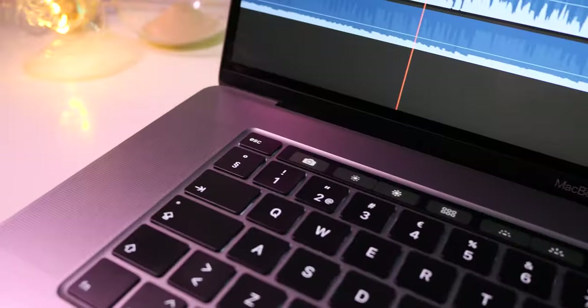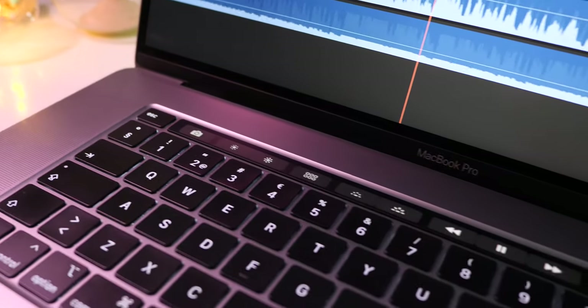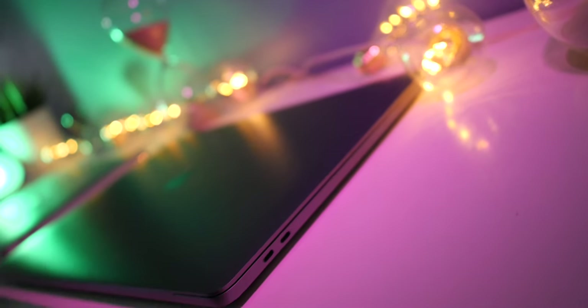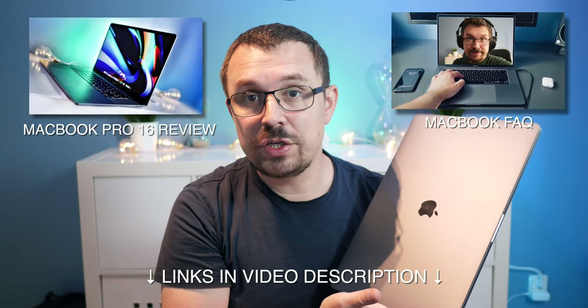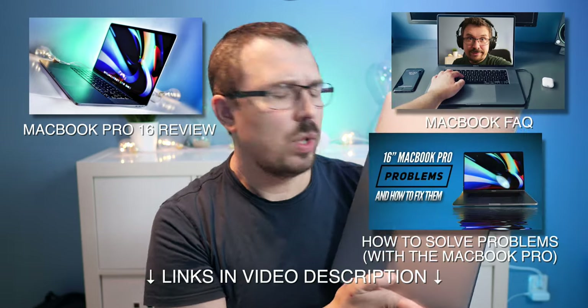If you would have asked me last year, I basically would not recommend the MacBook Pro 13 inch or the MacBook Air — I would only recommend the MacBook Pro 16 inch, and that's actually why I got it. I made a review about it and have a video answering the most frequent questions. But in today's video I wanted to talk about why this is not necessarily the best purchasing decision for everyone.